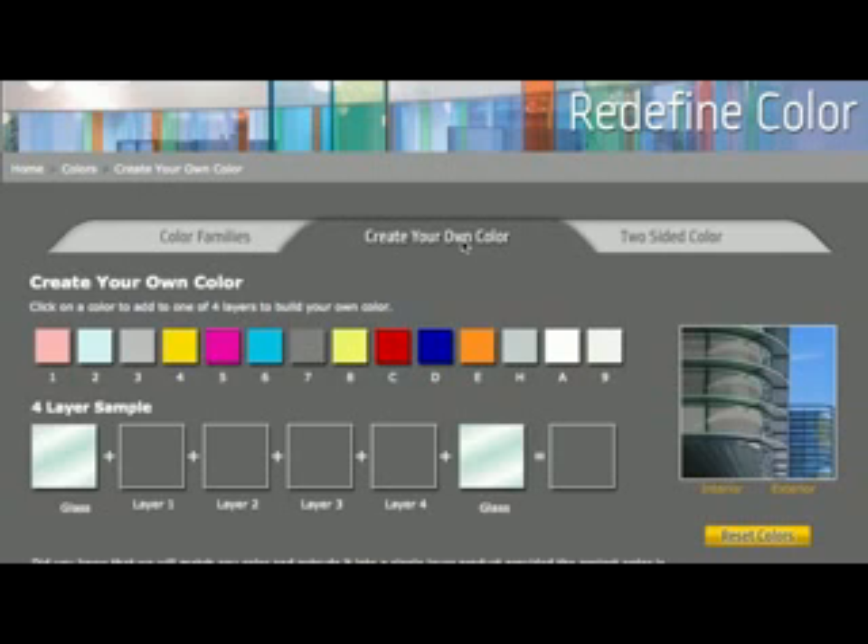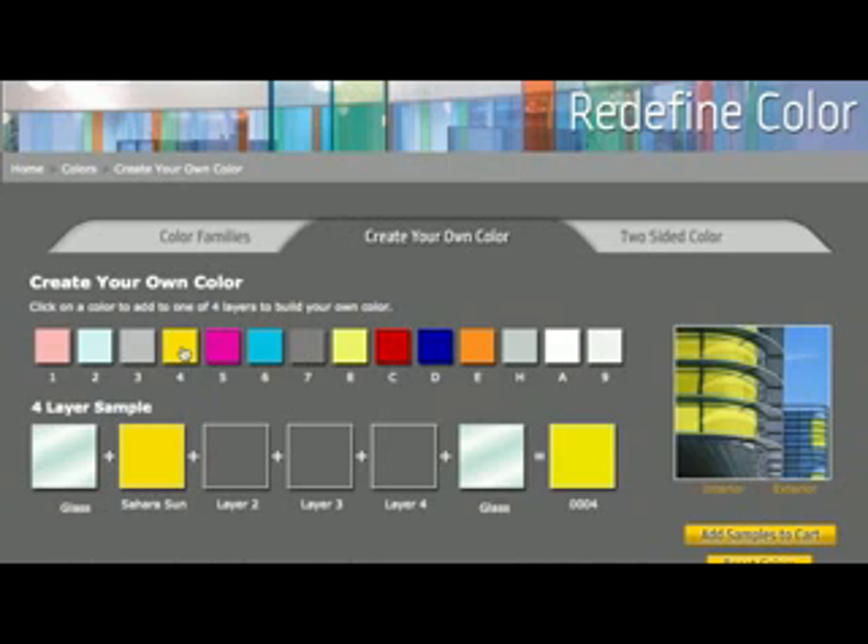By combining up to 4 different layers, architects and designers now have the ability to create thousands of colour possibilities with varying levels of translucency.